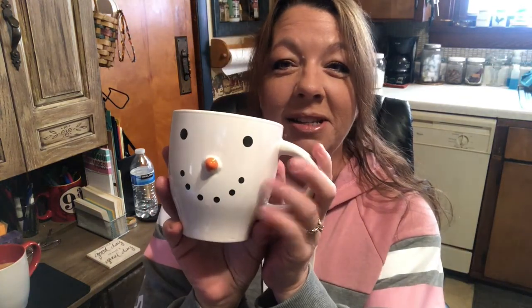At Christmas time, I use my snowman cup — my snowman mug. Love it. It's shaped pretty similar to this one; it's big inside. Love my snowman cup. Of course I got two of those as well, just in case one breaks.